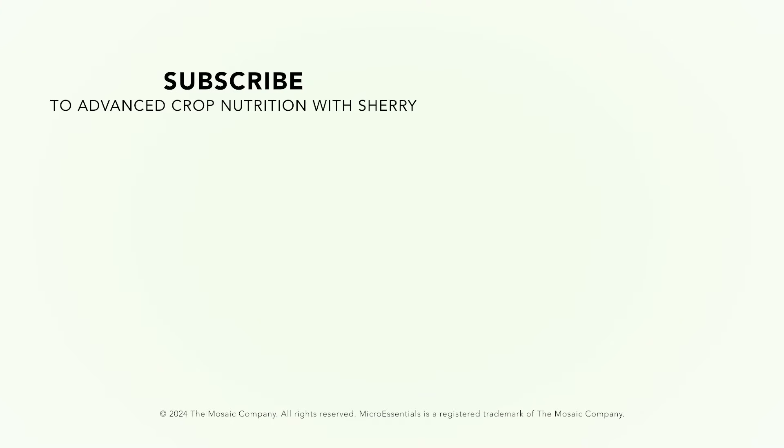If there's anything you'd like us to cover, please leave a comment below. See you next time!